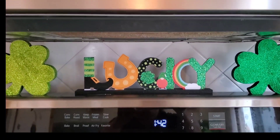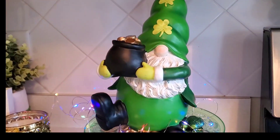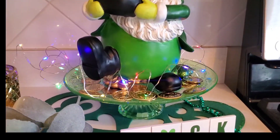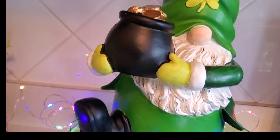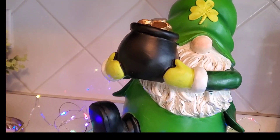I have my little clings on my microwave and my lucky signs with little shamrocks — those are always fun. I have my little gnome leprechaun holding the pot of gold; I think he's so cute. I just added some gold coins with some multi-colored fairy lights around there to give it a little extra something. So cute!